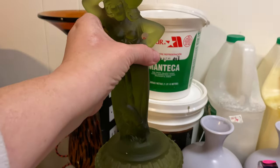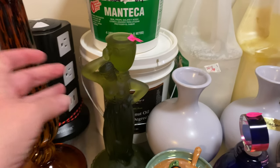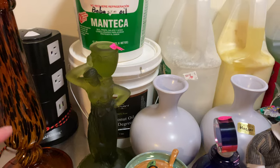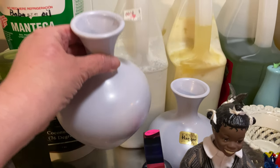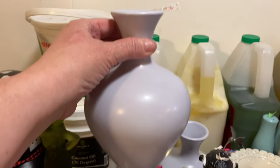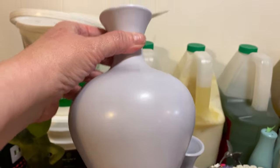I think that would look really nice on someone's mantle. That came from an estate sale. These next two Hager vases are a very pale lavender, very classic shape. I paid eight dollars for the two of them.